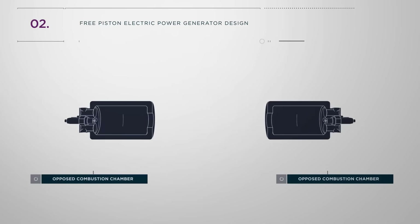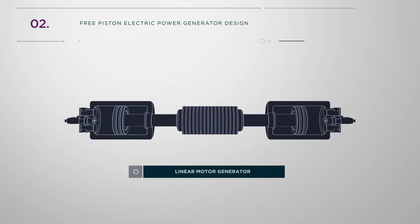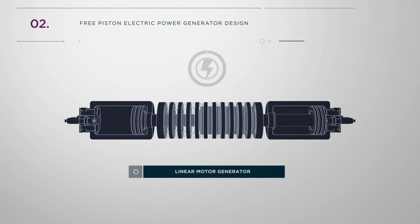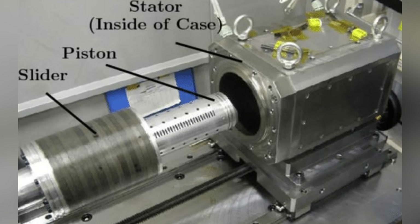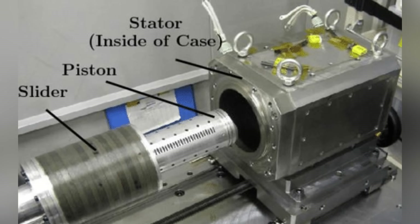To understand this machine a little bit better, we have to look at the history of the free piston generator. This particular type of engine, at least in the combustion state, stems back to the 1930s, and it was known that they could have a high power-to-weight ratio with the elimination of the crankshaft. But it wasn't until 2014 when Toyota actually built a real prototype which generated three-phase AC electricity.